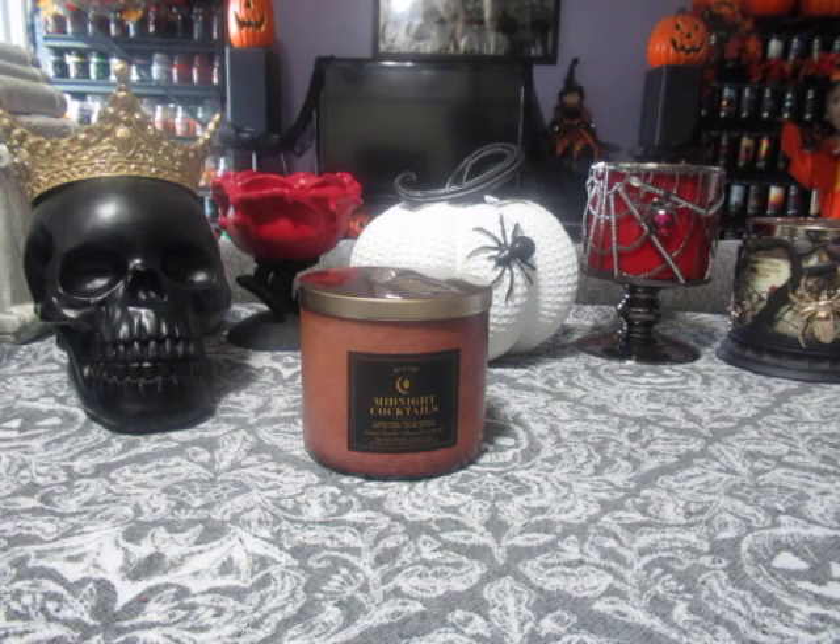Normally the three-wick candles in Canada are $27.50, and they were on sale for $14.95. I used a coupon that was $10 off $40 — they just split the coupon between the three items I had picked up that day, and the candle came out to $11.25. So that was a good deal.